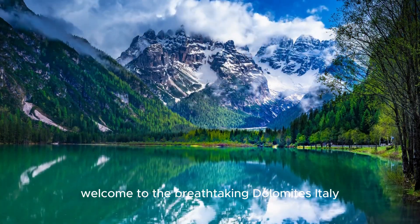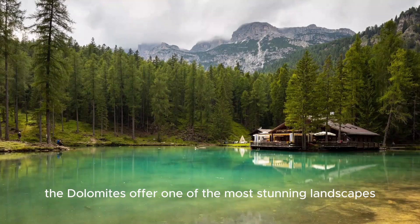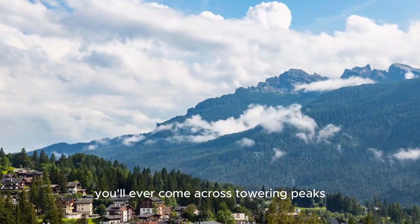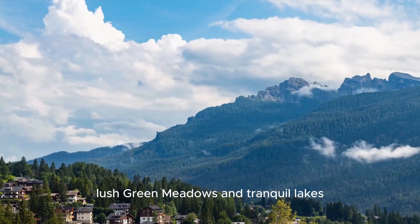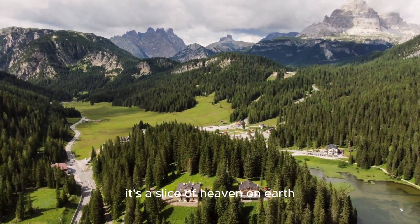Welcome to the breathtaking Dolomites, Italy. Nestled in the northern Italian Alps, the Dolomites offer one of the most stunning landscapes you'll ever come across. Towering peaks, lush green meadows, and tranquil lakes — it's a slice of heaven on earth.